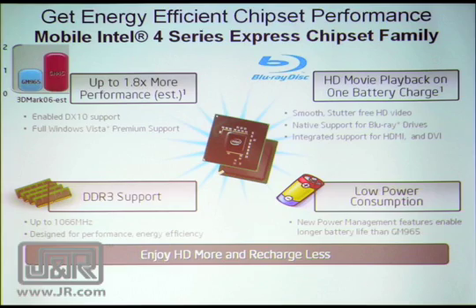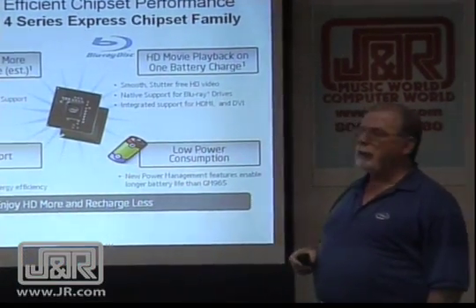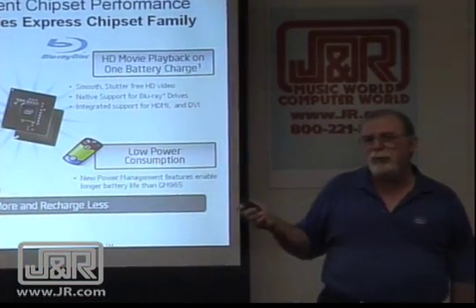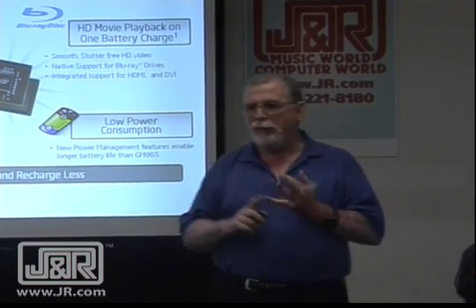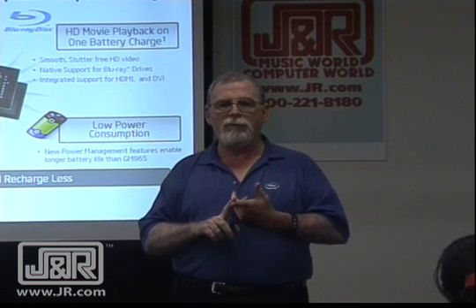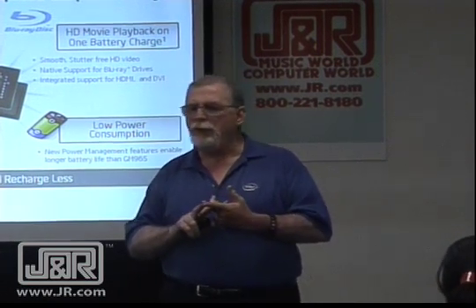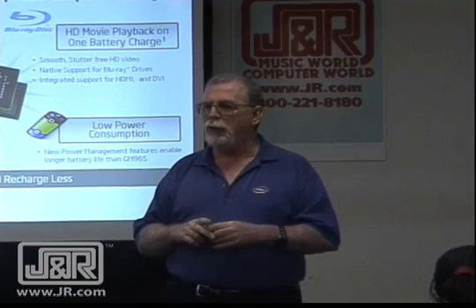There's a test over there at 3DMark comparing the older chipset to the newer chipset — you have almost twice the performance, 1.8 times. The chipset tells you what kind of memory you can have, how much memory you can have, what kind of devices you can attach, what kind of video you can run. All of that is contained in the chipset.